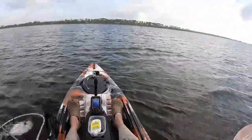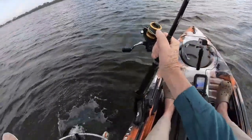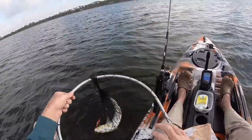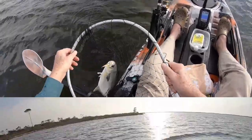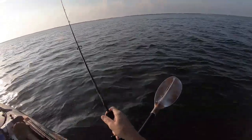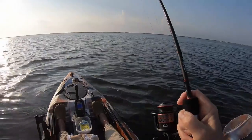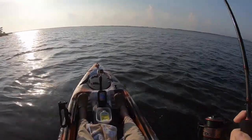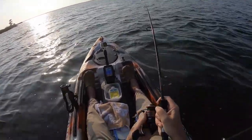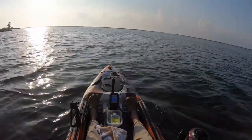That looks like a pompano. Well, that's a total surprise. Wow, look at that. We will see — yep, we will see. Whoa. I'm going to have to raise anchor, I believe. I must have him foul hooked the way that tail action is.